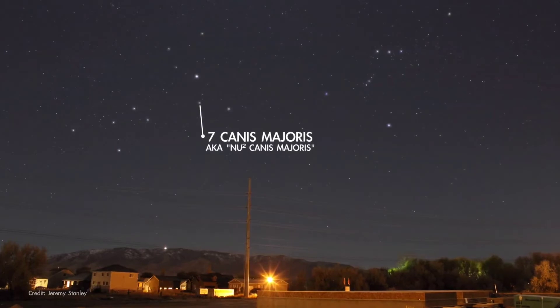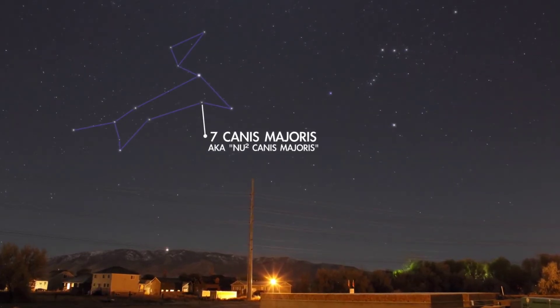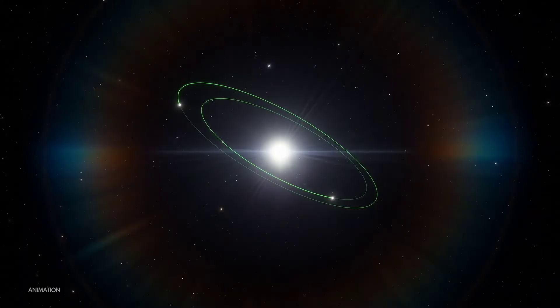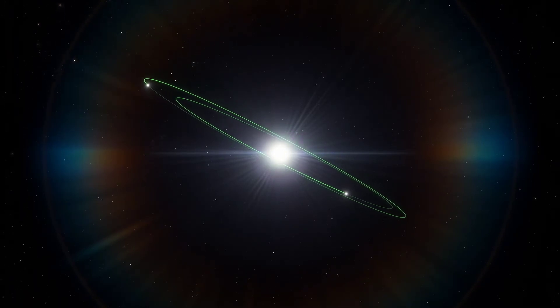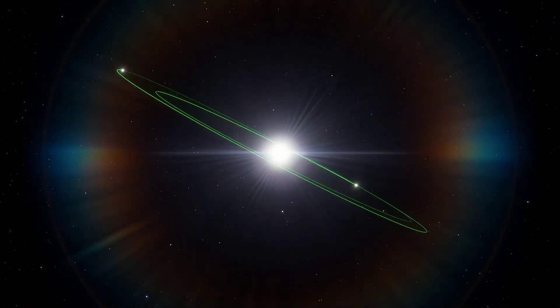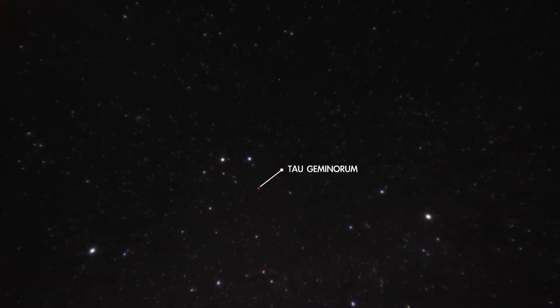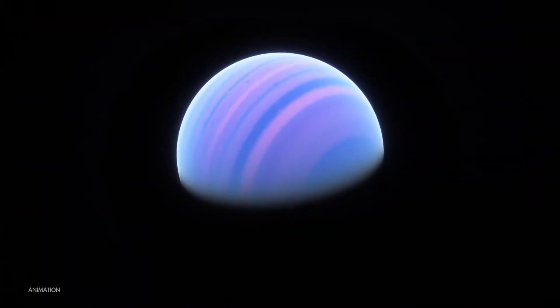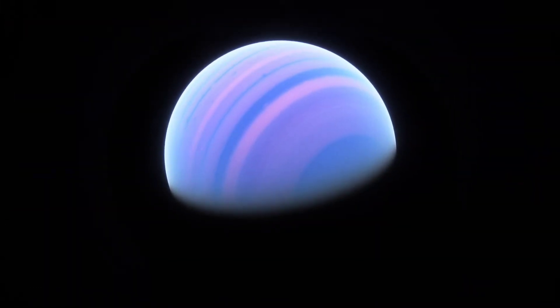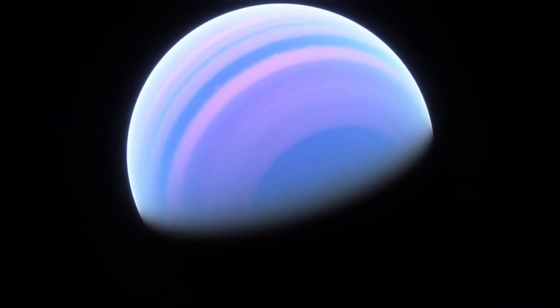Next is Seven Canis Majoris, the star at the heart of the dog constellation that contains blazing-bright Sirius. This star is known to have two planets: a gas giant nearly twice the mass of Jupiter, and another just a little smaller than Jupiter. Moving on, we find Tau Geminorum, the star at the heart of Castor, northernmost of the twins in Gemini. Tau Geminorum has a huge gas giant planet 20 times the mass of Jupiter, in an orbit only slightly larger than that of Earth.